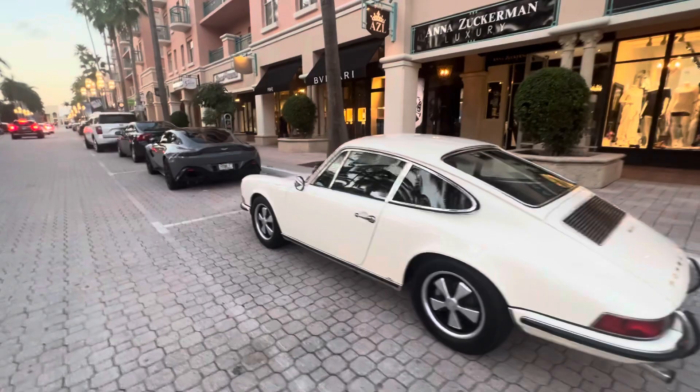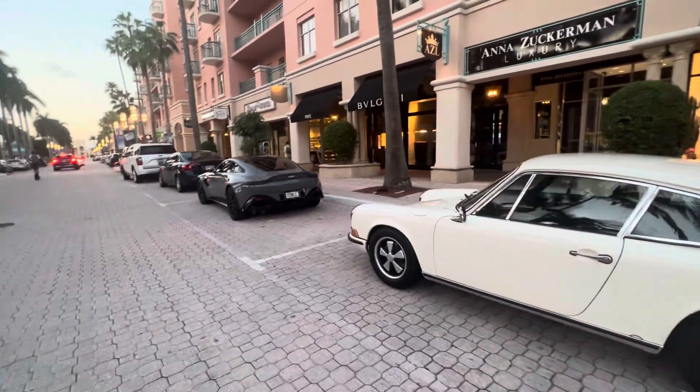In my opinion, it's totally upstaging the Aston Martin in front of it — but that's just me.